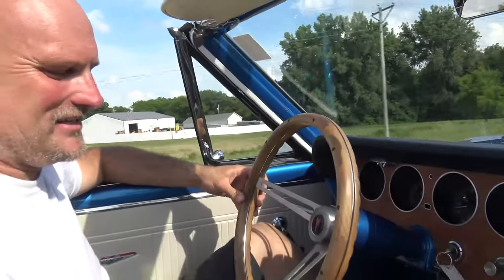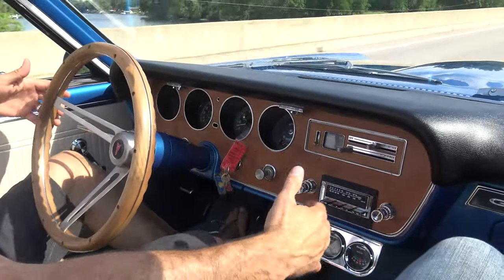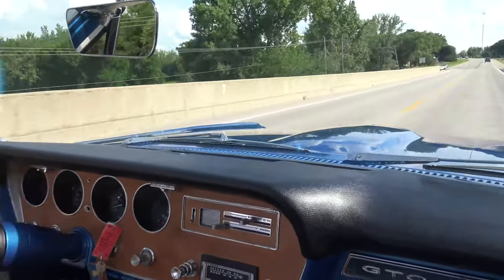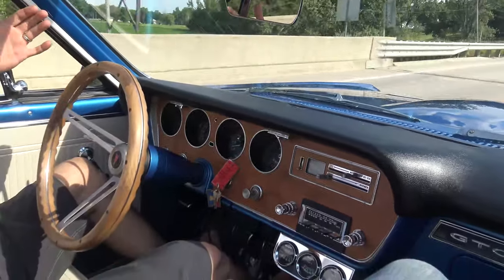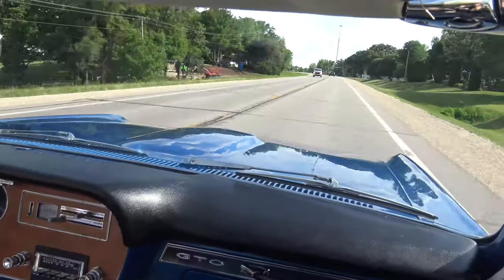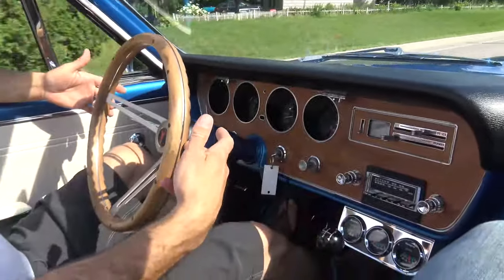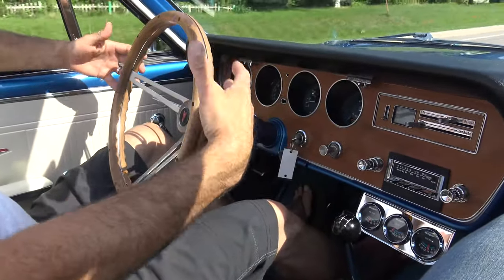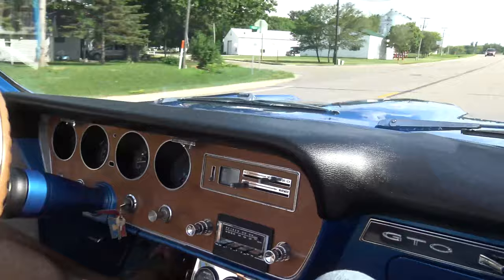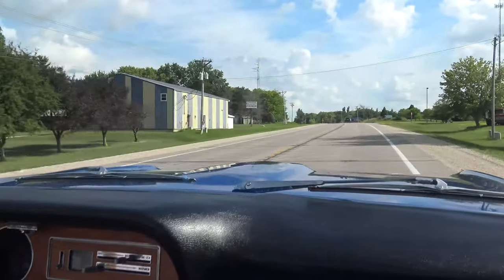This thing drives nice. Steering wheel is perfectly straight out on the road. Isn't that a nice car? There's a firm feel on the steering wheel — no vibration, nothing. Brand new tires. This car's ready for a show, a parade, a cruise — whatever you want to do with it.